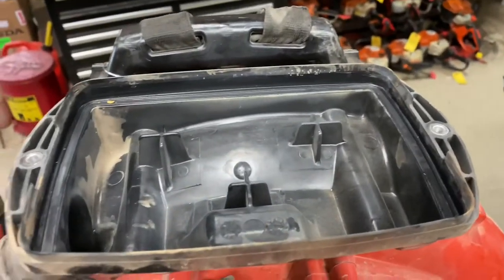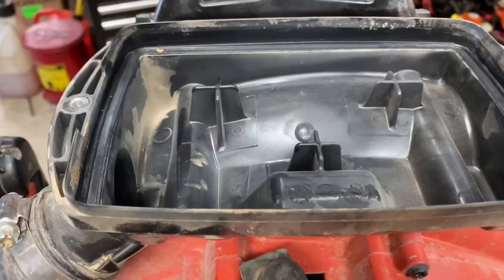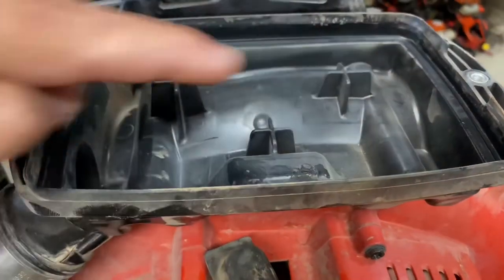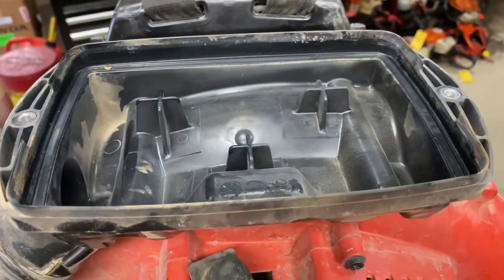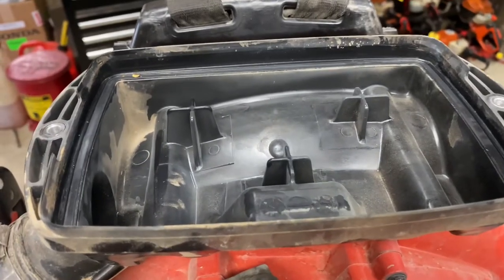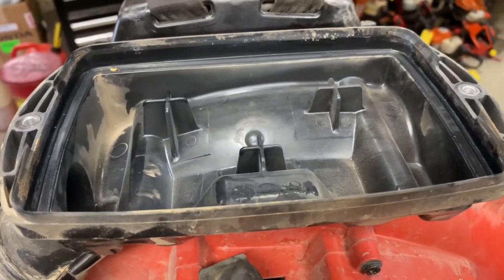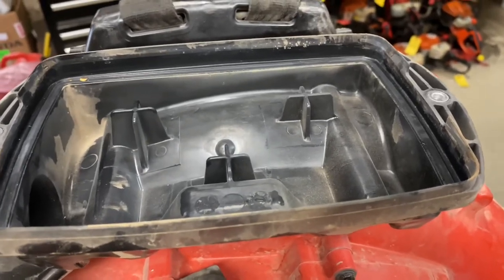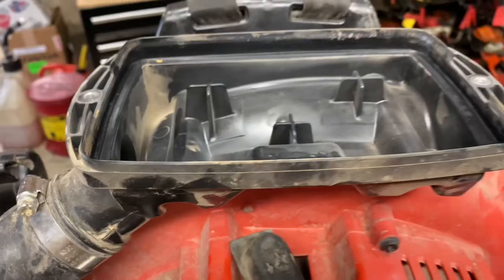Look for excessive dirt — this one has a little bit in the corner, but if the whole air filter base is just loaded with dirt, that means it's either had no air filter or a cracked housing. Just lack of maintenance and abuse.